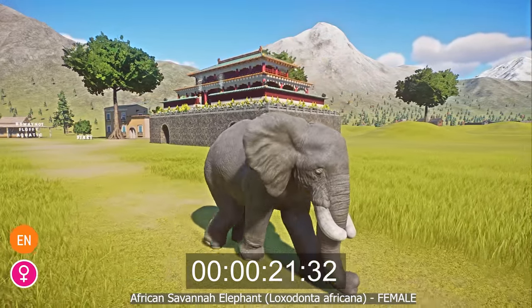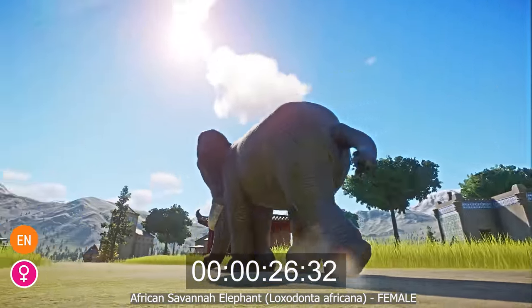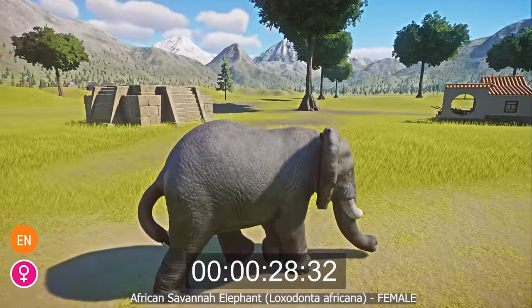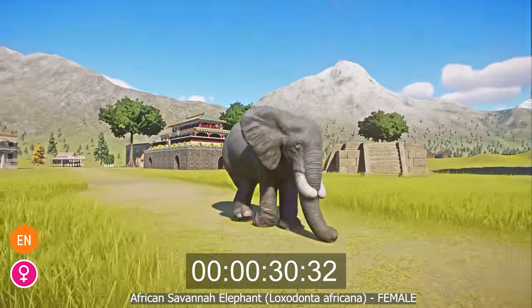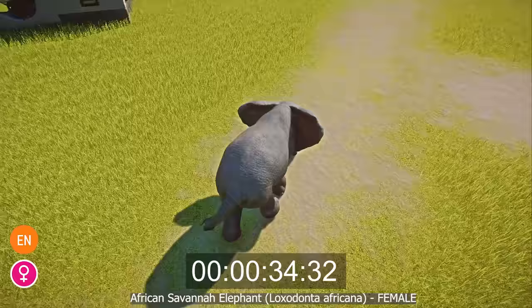Female herds bond for life, and even if a herd splits up, the females will remember and communicate with family members they may come across later in life. It is a vulnerable species, threatened by poachers of the illegal ivory trade, but also due to the expansion of human life destroying their habitat.